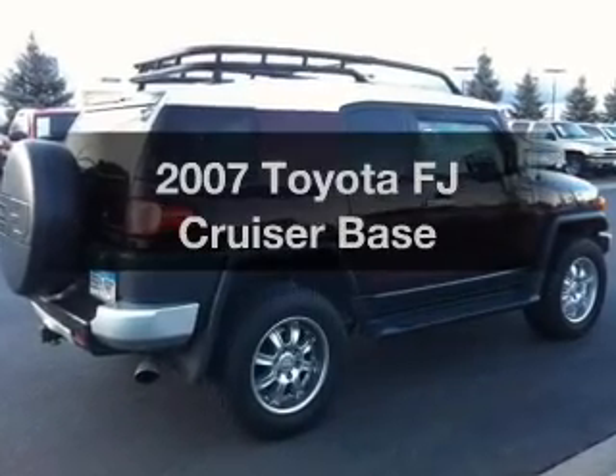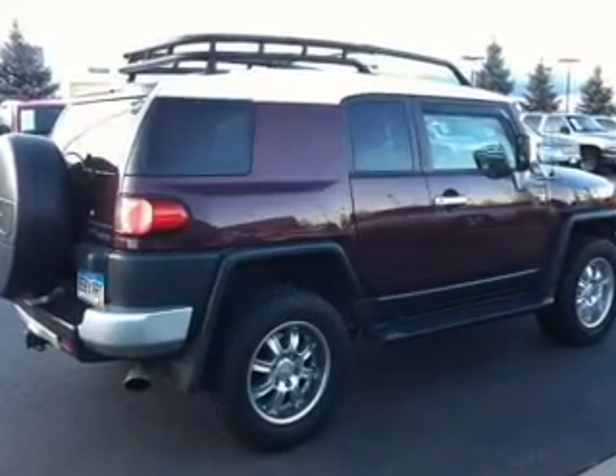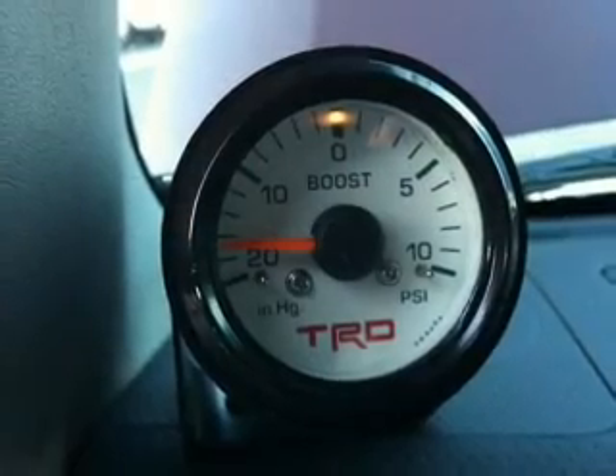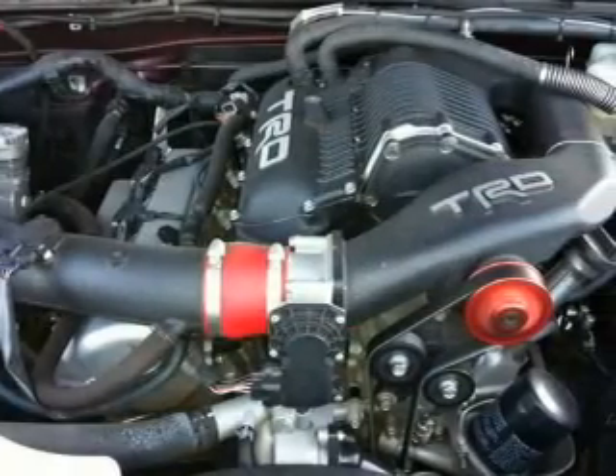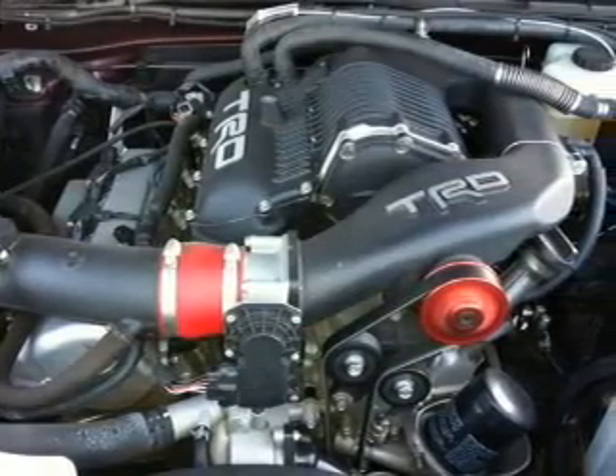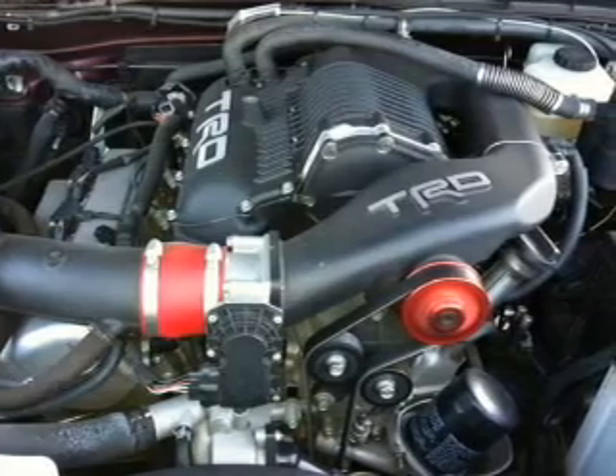Introducing the 2007 Toyota FJ Cruiser. If you're looking for a first-rate auto, this one could be yours today. With a reliable six-cylinder engine driven by an automatic transmission, premium wheels give a more luxurious look.